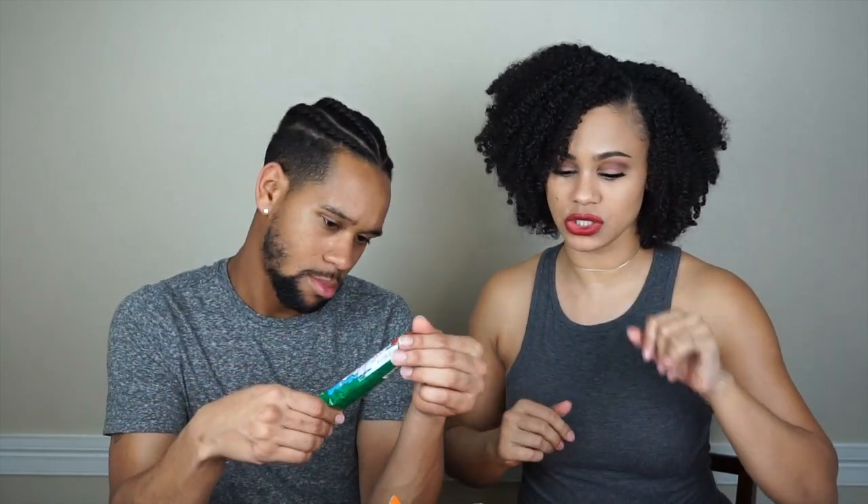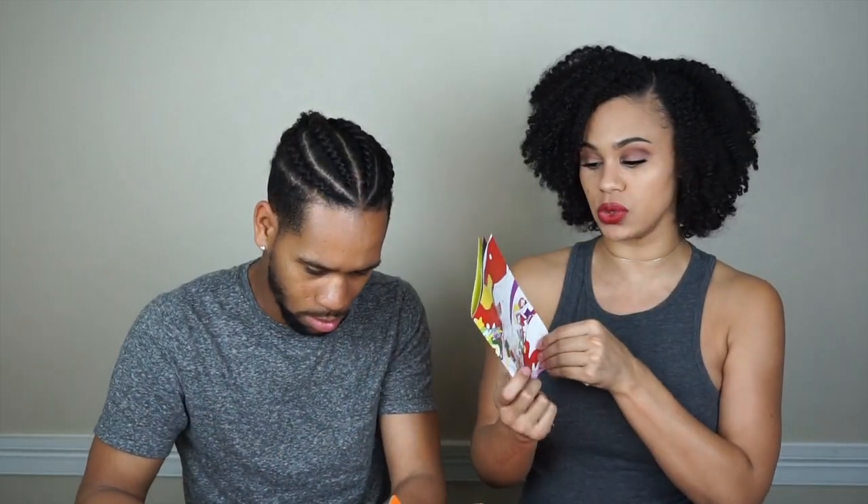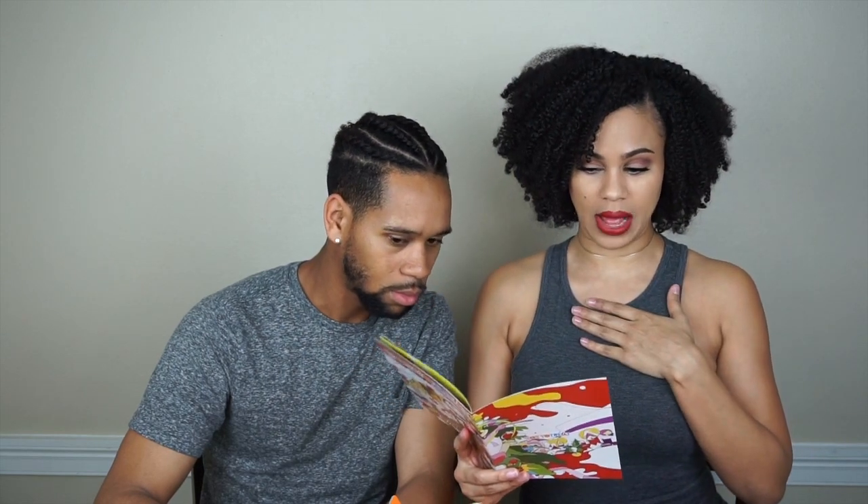Right when I open it up, things are spilling out because there's so much in it. I think it's the premium box, so there's a lot of stuff - I think it comes with like 16 to 18 things. Of course, as usual, subscription boxes come with a magazine that tells you a little bit about each snack. I'm gonna say this is the December box - I got it late for some odd reason.